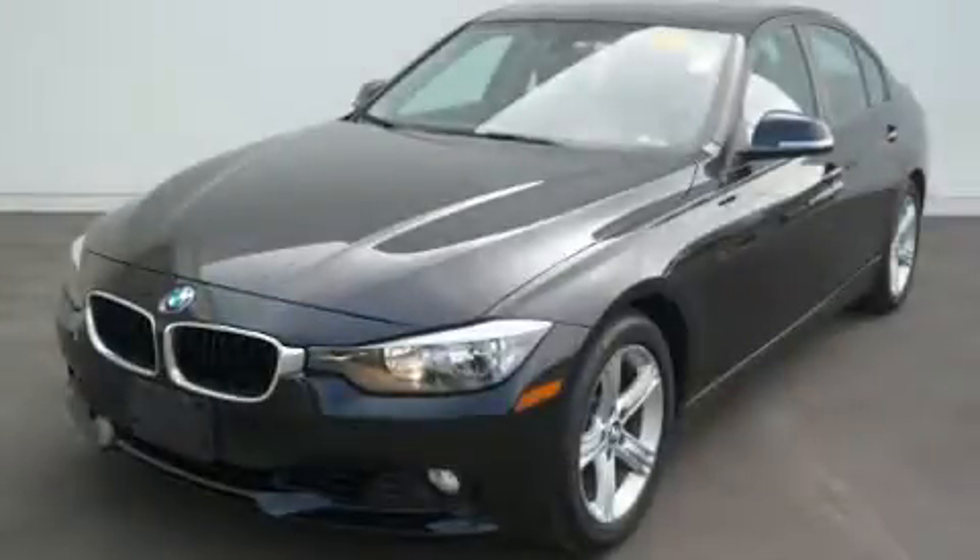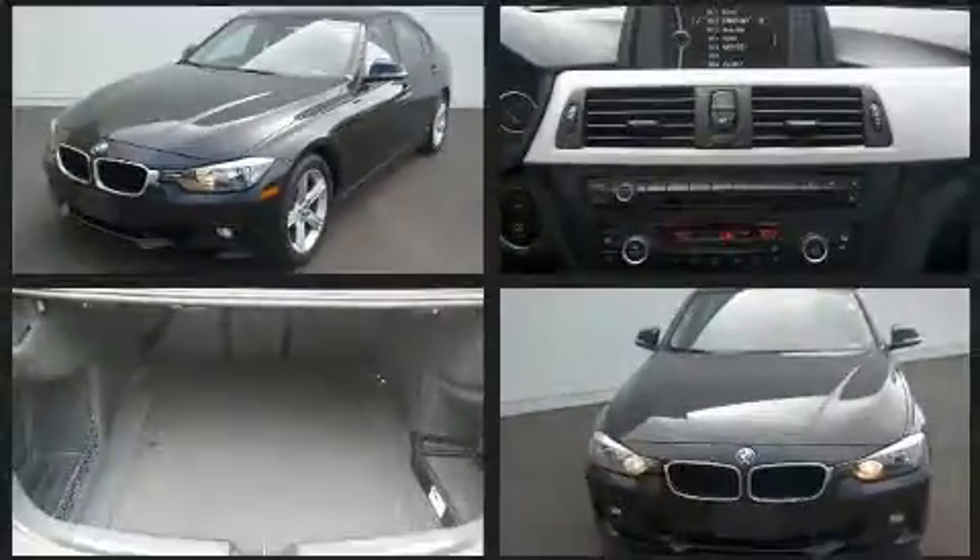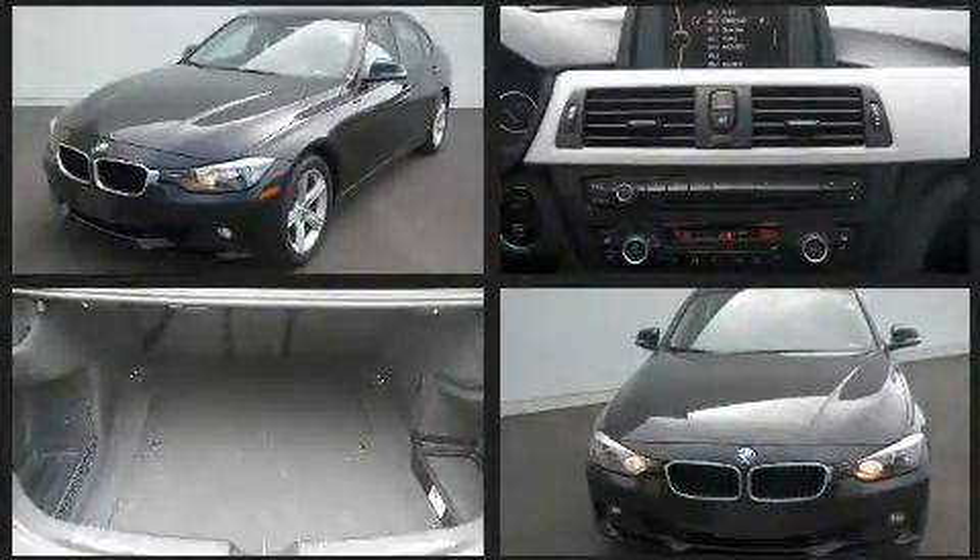Discerning drivers will appreciate the 2013 BMW 328i xDrive. This four-door, five-passenger sedan still has fewer than 60,000 miles.